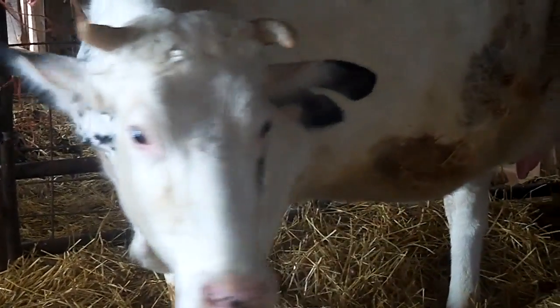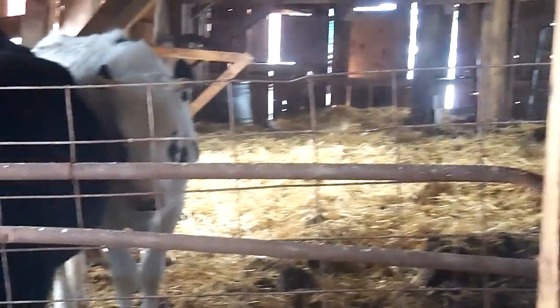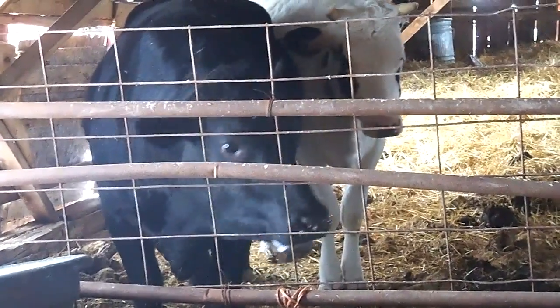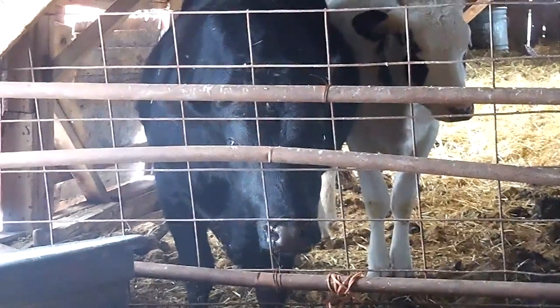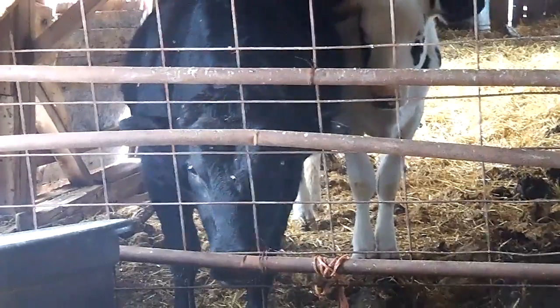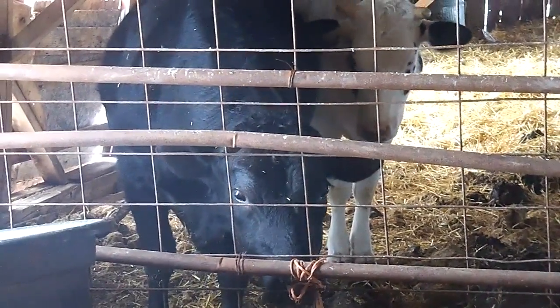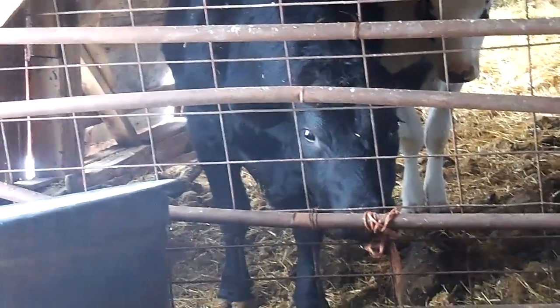She is the mom to Daisy from two years ago that we had, and this is Daisy — she's the white one. The dark brown-black one is Chocolate. We had videos of Chocolate walking around our farm, and Chocolate is the dad to Oreo.